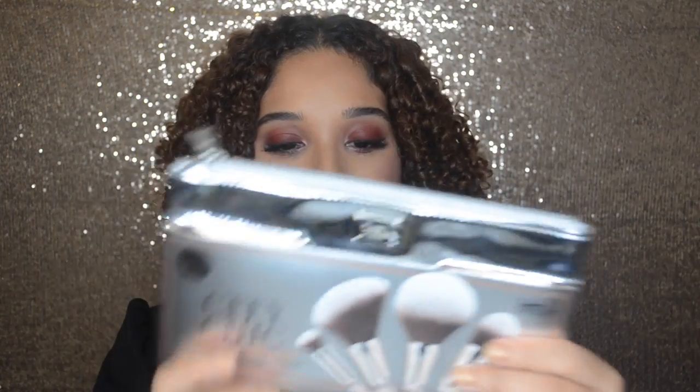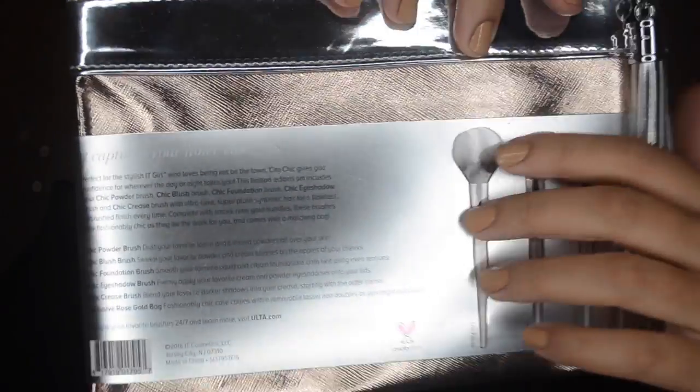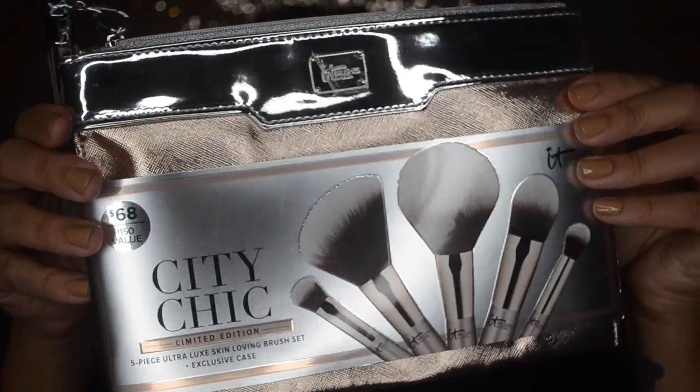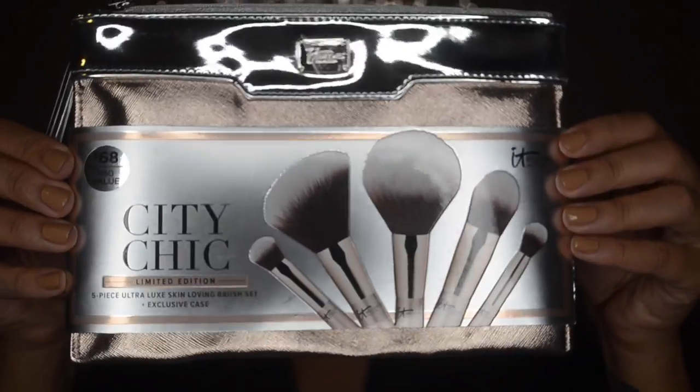Next we have some products from IT Cosmetics, part of their holiday collection. They sent their holiday brush collection - this is their City Chic Limited Edition Five-Piece Ultra Luxe Skin Loving Brush Set. It comes in an exclusive case, perfect for traveling, and it's exclusive to Ulta at $68. You get five brushes: a powder brush, blush brush, foundation, eyeshadow, and a crease brush. If you're looking for a gift for a makeup lover or someone just getting into makeup, I highly recommend these IT Cosmetics brushes.